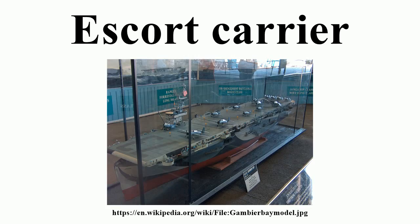HMS Avenger was sunk within minutes by a single torpedo, and HMS Dasher exploded from undetermined causes with very heavy loss of life. Three escort carriers — USS St. Lo, Ommaney Bay, and Bismarck Sea — were destroyed by kamikazes, the largest ships to meet such a fate.